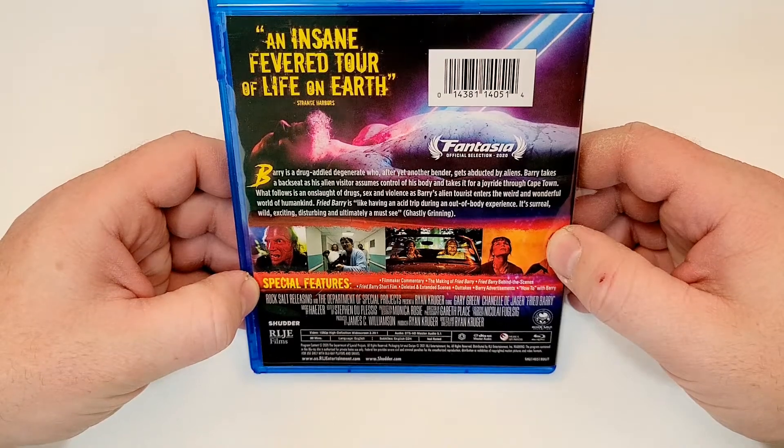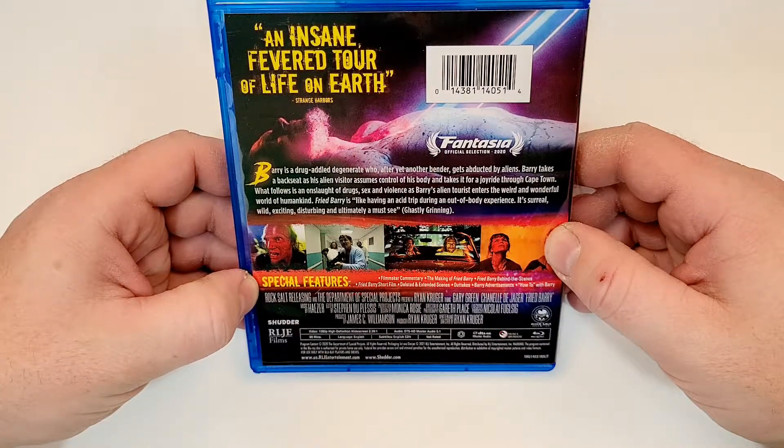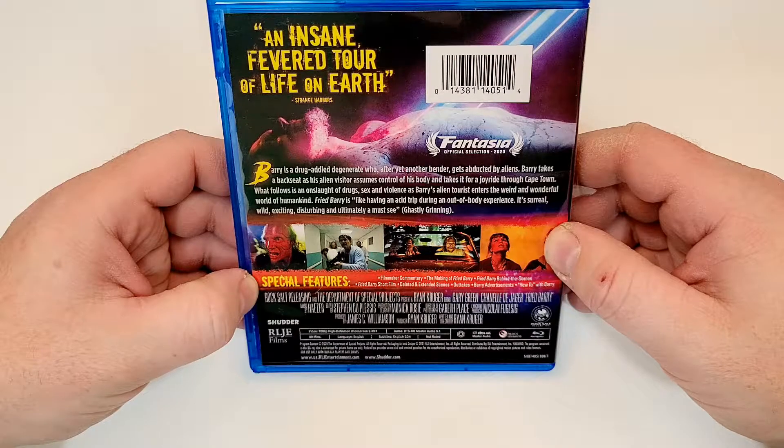This one is not rated. It has a 99-minute runtime. It does include DTS-HD Master Audio 5.1 and includes English SDH subtitles.